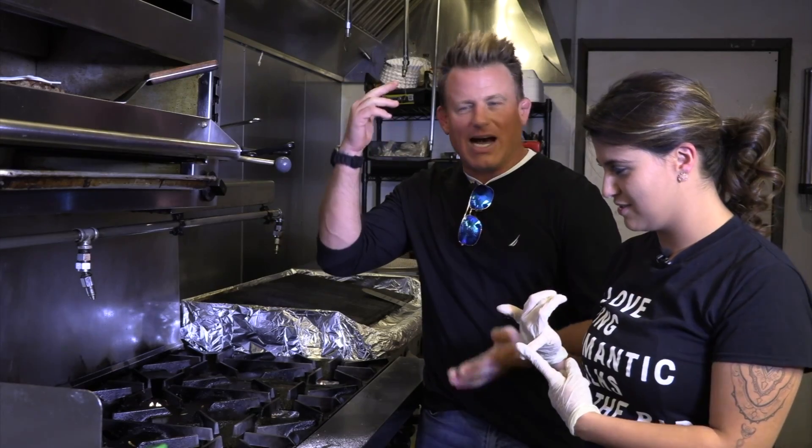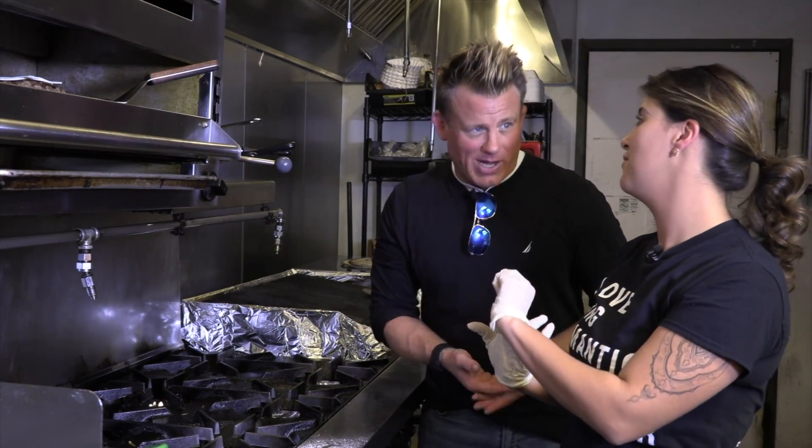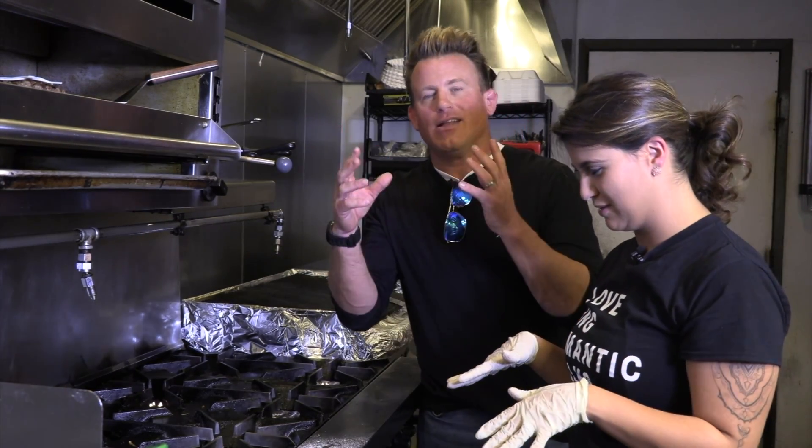Is there more cheese? We got the mac and cheese, we got American cheese, and then we put queso dip that we make in house on top. So we still got to make some queso. Yes. Let's do that.